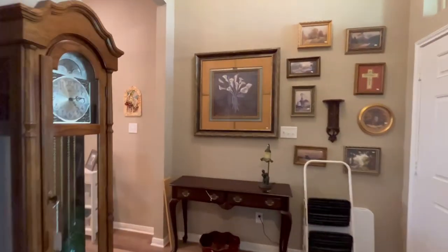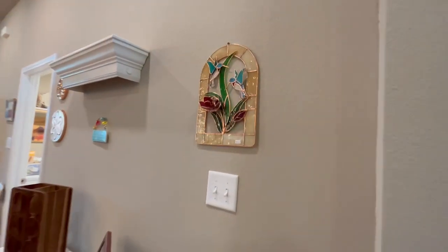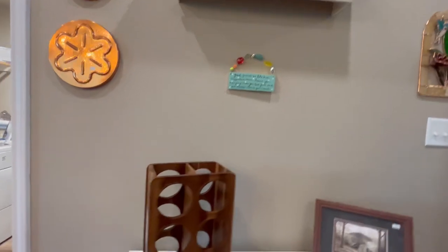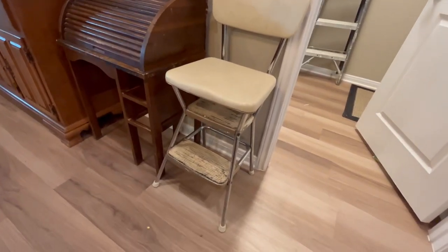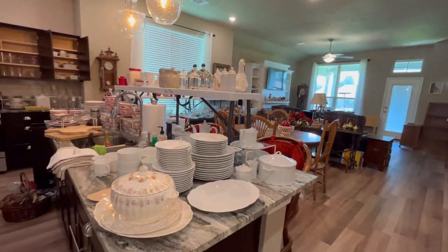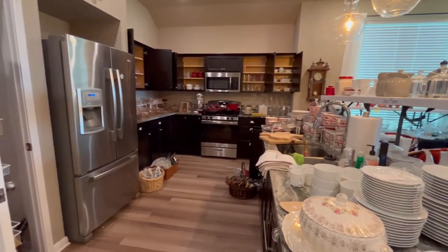Let's walk into the main area. We're going to hit the kitchen first. I want to show you this — a little side table and this antique stool, the one that has the little steps that pull out. And then in the kitchen, look at all of this. I'm going to walk around so you can see everything.